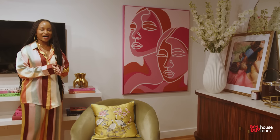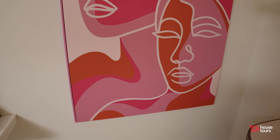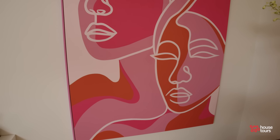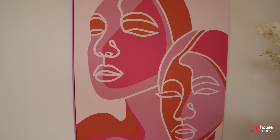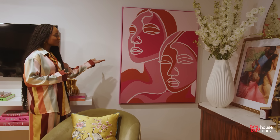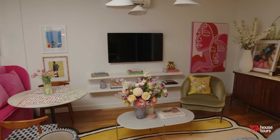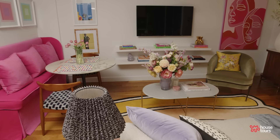One big indulgence was commissioning this large piece here. One day I was scrolling TikTok and I stumbled across this artist, Tricia Abe, and her work just moved me. I commissioned this huge piece from her, and the pinks and oranges really helped to inform some of the other big colors we played with in this space.